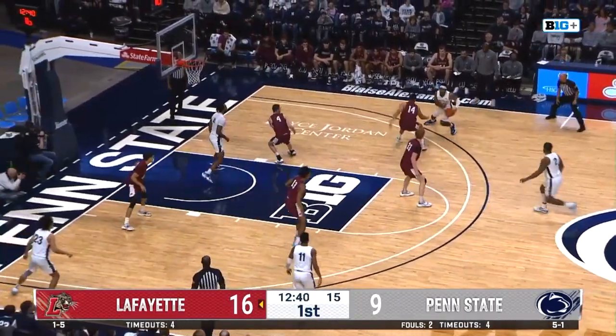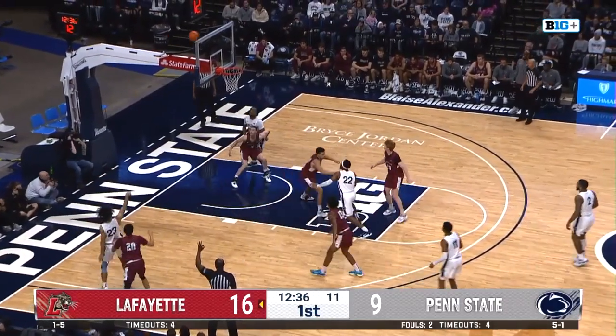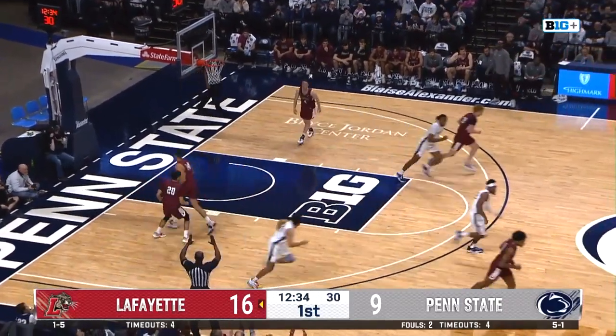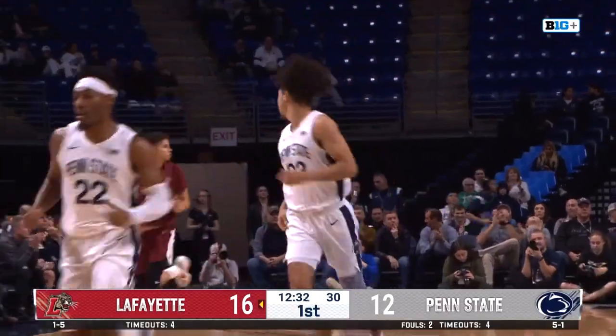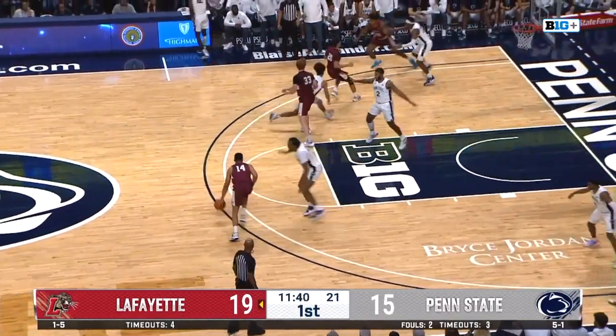Gets a little bit of playing time in the first half. We'll see if Shrewsbury goes back to Clary. Pickett drives, kicks corner — three ball. Johnson got it! That's the fourth made three for Penn State tonight, and they've already hit five three-pointers.